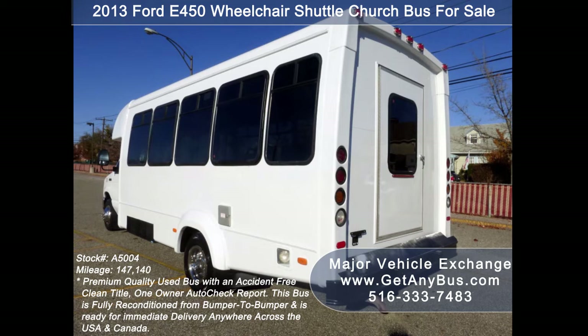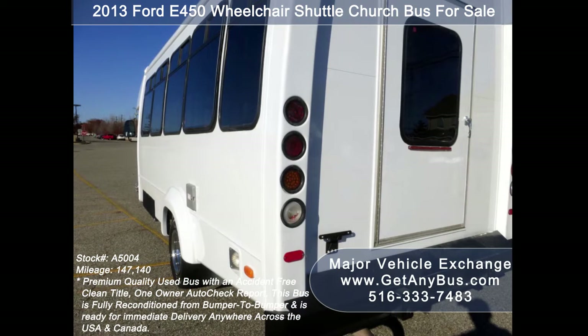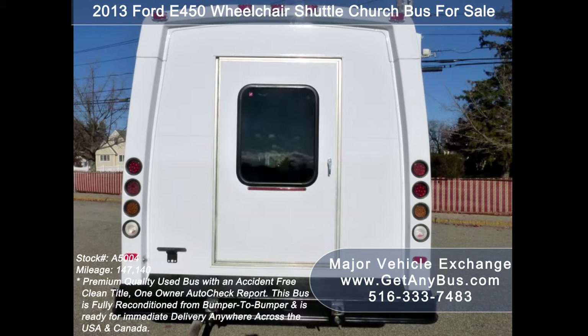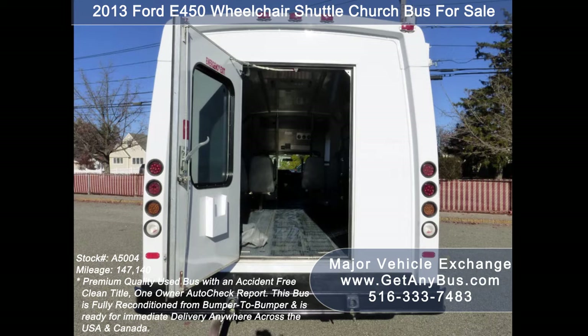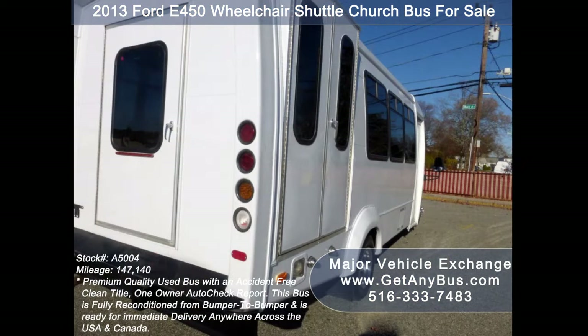This bus is in excellent condition both inside and out. It delivers a smooth and quiet ride and will get your group to their destination in complete comfort. We have reconditioned this bus as needed and detailed it to give it an excellent appearance. The bus was very well cared for and serviced regularly.